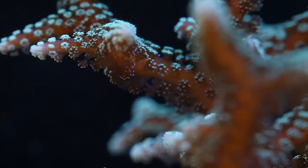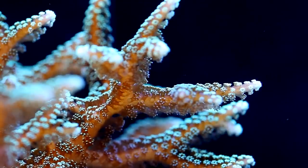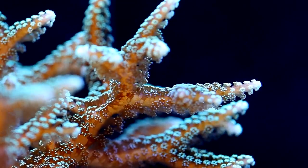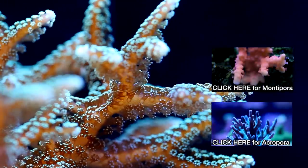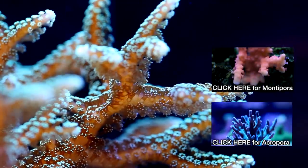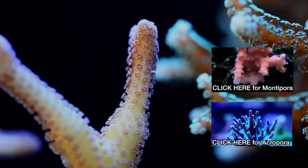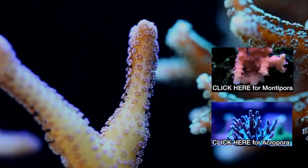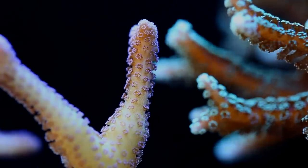The birds nest coral from the genus Seriatopora is lumped in with other small polyp stony corals. In some respects, the care requirements are similar to those of more mainstream SPS corals such as Acropora and Montipora, but different in some important aspects as well. If you want to know a little more about those corals, I've included annotations to my videos on those particular ones. But now let's talk about the care requirements for birds nests.